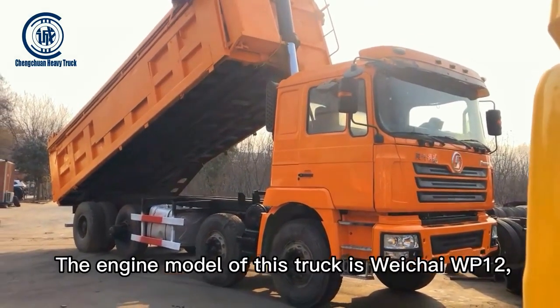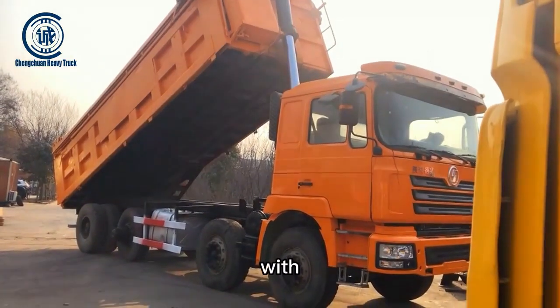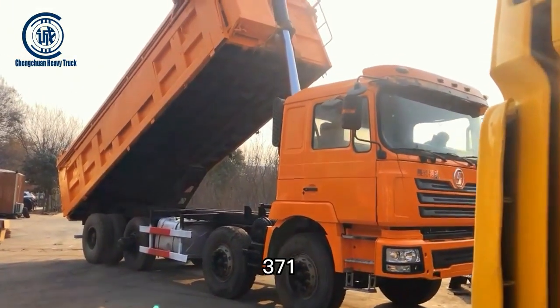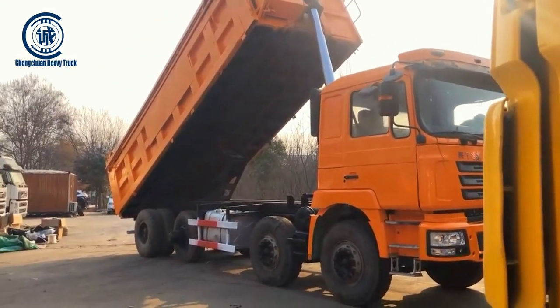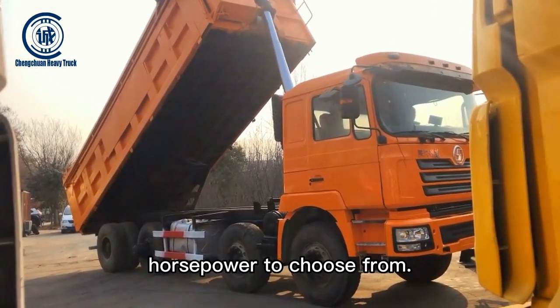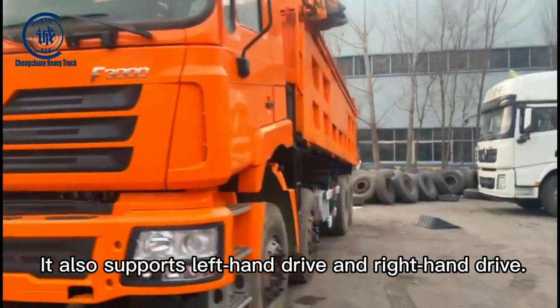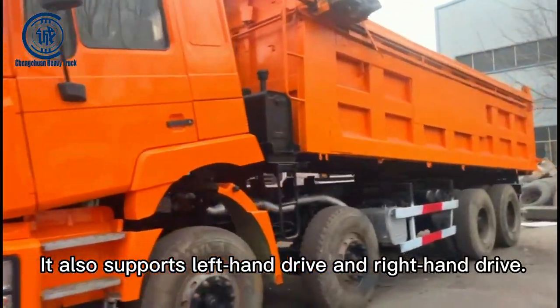The engine model of this truck is Weichai WP-12 with 371, 375, and 420 horsepower. It also supports left-hand drive and right-hand drive.